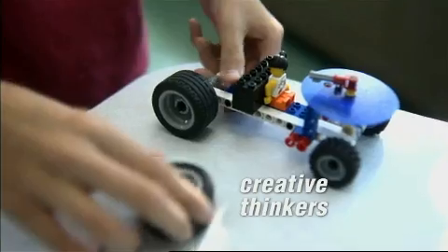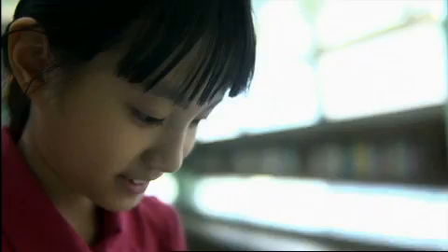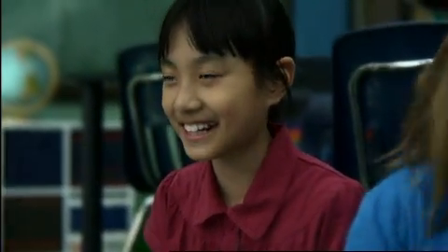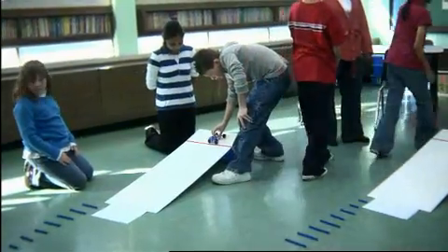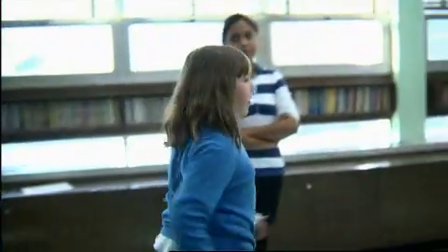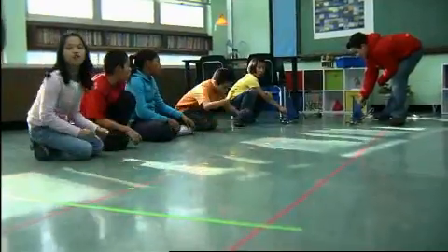Kids become creative thinkers. There are things in that Lego education set that give them the opportunity to build it the way they want, to build it the way they think will achieve the goal they want, and to solve that problem by changing things. We found that if you put less weight on it, it goes slower, and if you put more weight on it, it goes further. The cool part was we got to use blow dryers — that was fun.